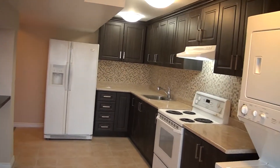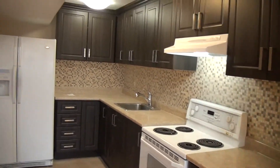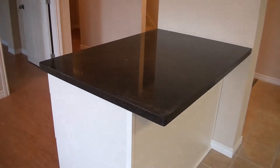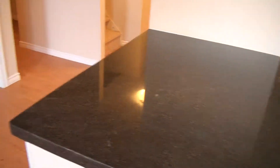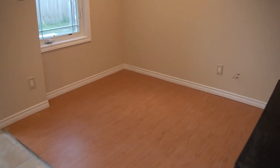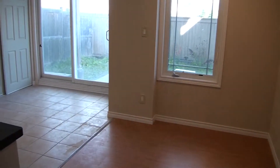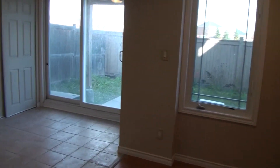Brand new kitchen with backsplash and granite counter. This is your living room — or eat-in kitchen, however you want to call it — with a huge window. One bedroom. And it's a walk-out basement, so you don't feel like you're underground.